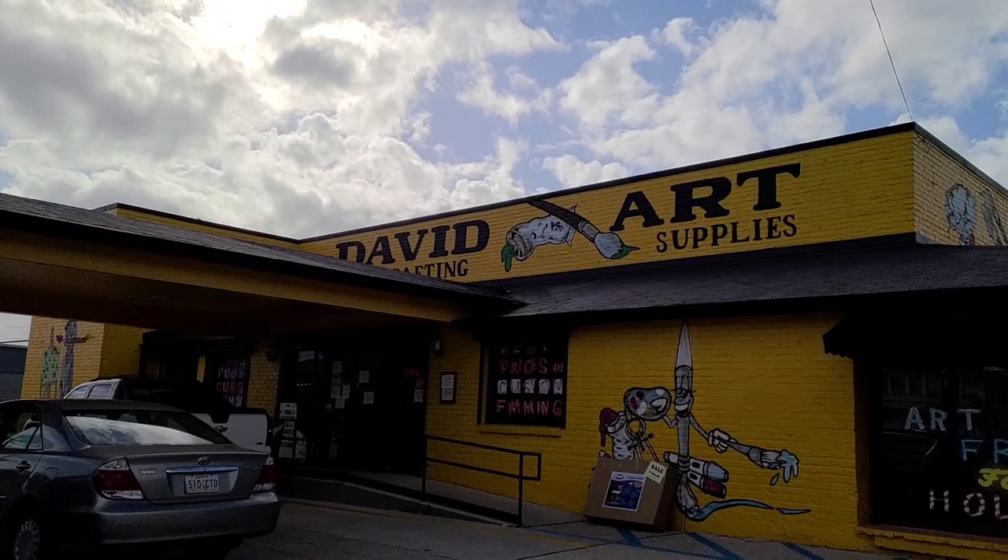So, no offense Michaels, no offense Walmart, all offense Hobby Lobby — you should be giving your business to David's instead.